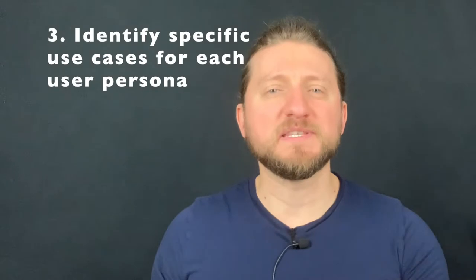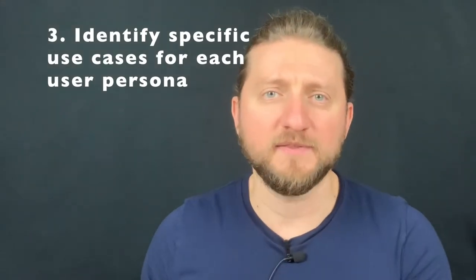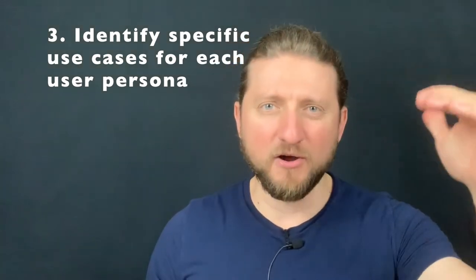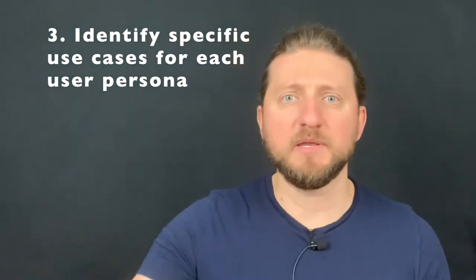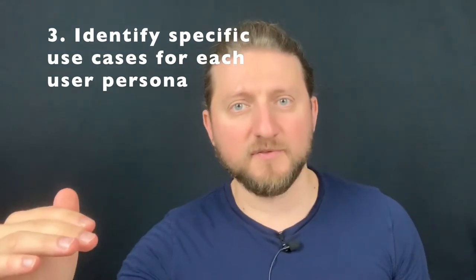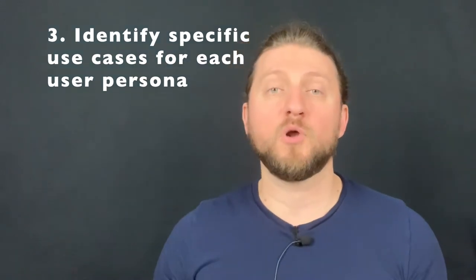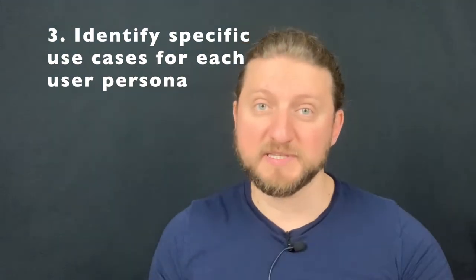Next, identify the specific use cases for each persona. What are the ways that these users interact with your product right now? Identify all of them and write them down. It might be: place an order, check on the status of an order, check on the status of a delivery, write a review — write out all of the things a user can do with your product, and make it specific for each user persona or segment.